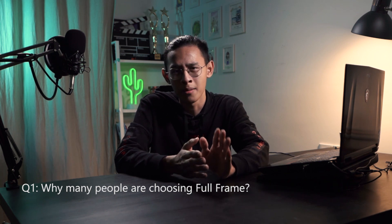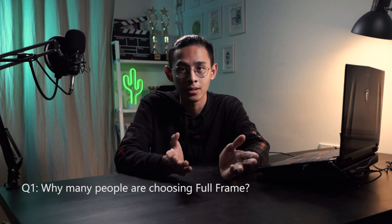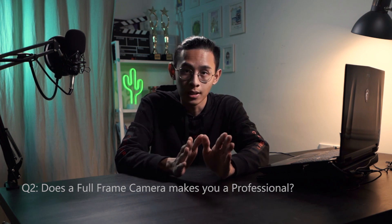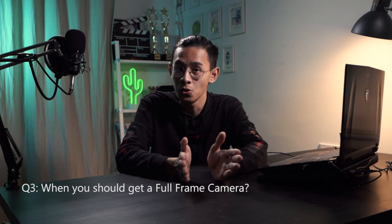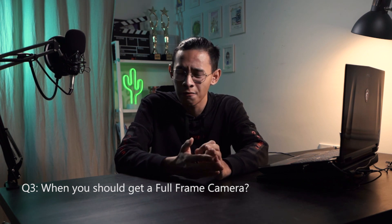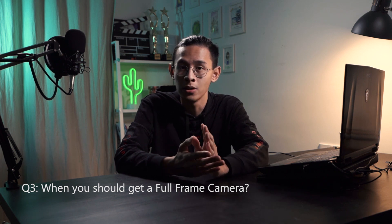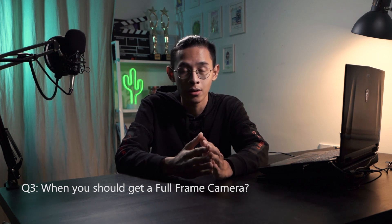Full frame just suits me in many ways — I need something better in dynamic range, low-light performance, and flexibility. It has everything I need. Does a full-frame camera make you a professional? No, your skill does. The best time to move to full frame is when you can feel the difference between a full-frame camera, APS-C, or micro four thirds. That is the moment you should make your own decision whether you want to move on or stay in your current situation.